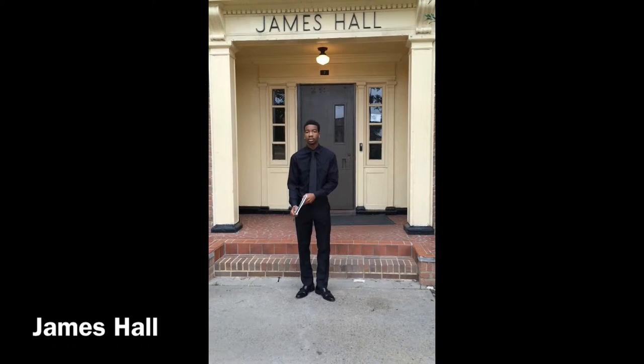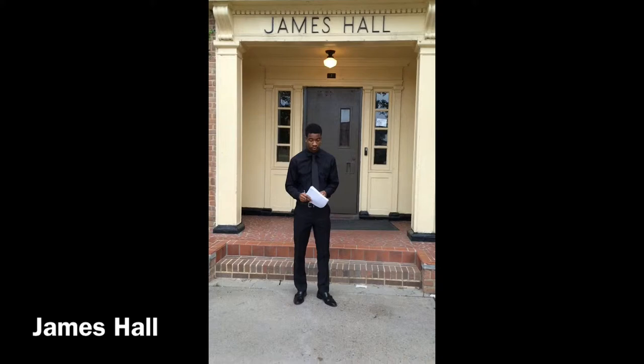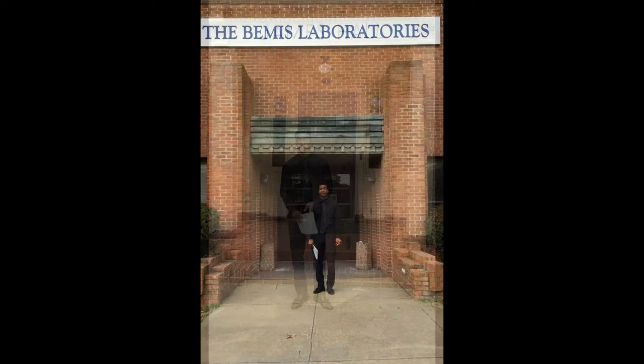The Hampton Normal and Agricultural Institute would not open until April 1, 1868, with the leadership of General Samuel Armstrong. This is James Hall. James Hall was completed in 1914 under the presidency of Hollis Burke Frisco by students in the Trade School Program. It is a male residence hall and accommodates 191 residents on five floors without an elevator.